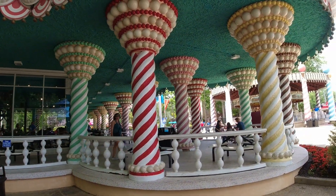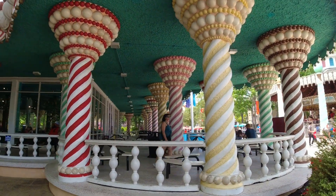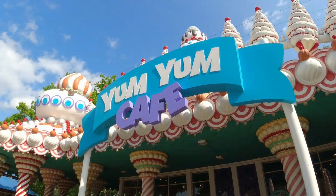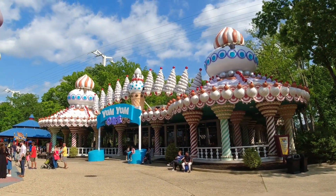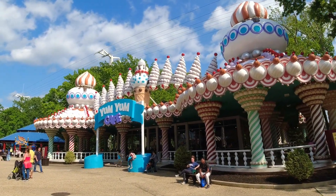Look at this place — my wife's up there walking around this thing. Did you see the colors in this place? There's the carousel ride, but what I want to show you over here is the Yum Yum Cafe. Look at this building — it looks like you could eat the whole thing. That's incredible.